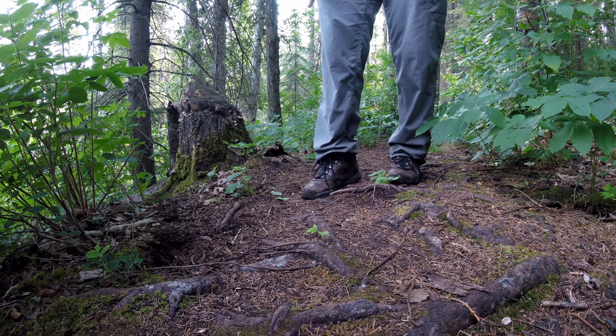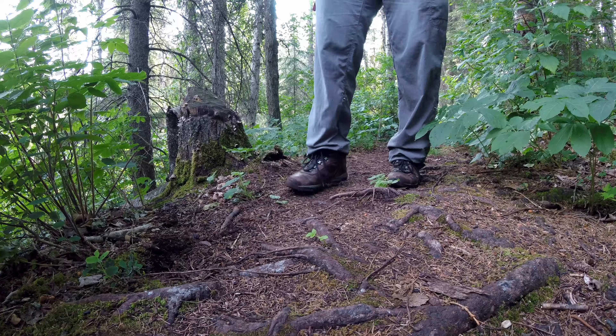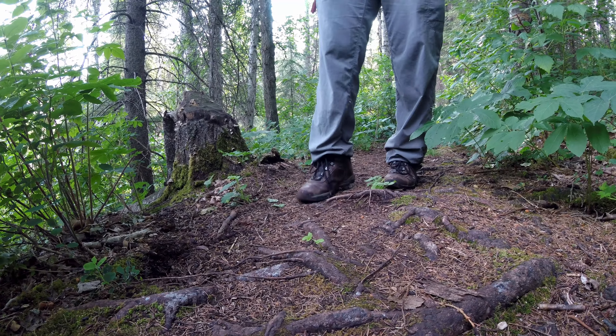Not entirely sure here, but given the old stump nearby, this was probably caused by the roots rotting away under the soil.